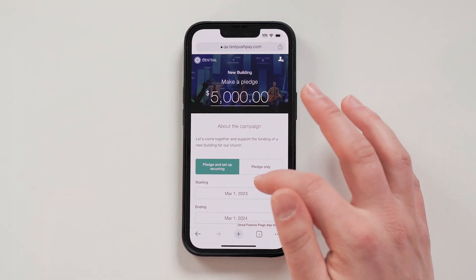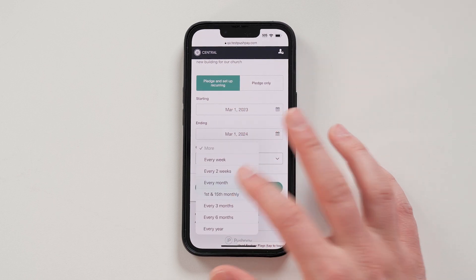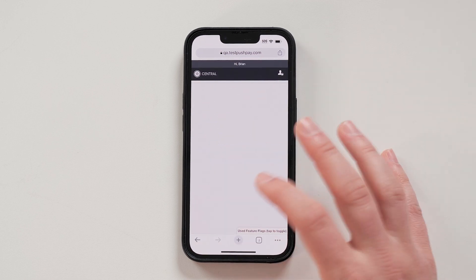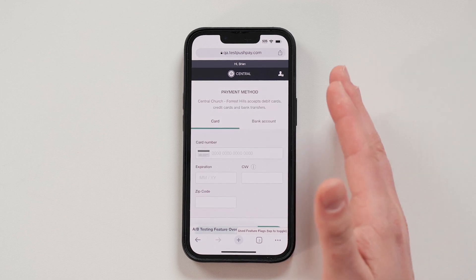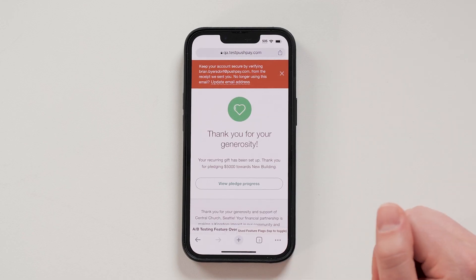Create our pledge of $5,000. Pledge and set up my recurring gift on a monthly basis. It auto-calculates the frequency. Put in a phone number here. Confirm. If it's my first time giving, it's setting up my account. And this is where it confirms the details and I go straight to my payment method. So not only am I setting my pledge, I am also able to put in my payment details and immediately create my gift. And that is it — pledged and the gift is set up.